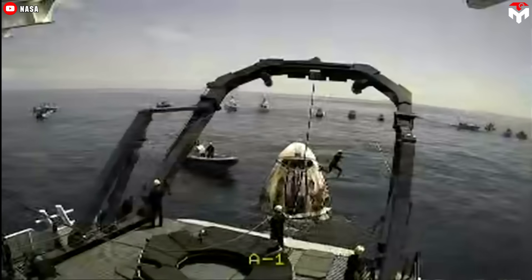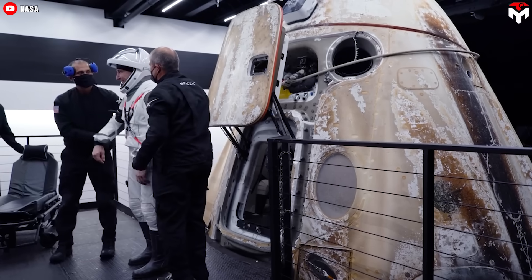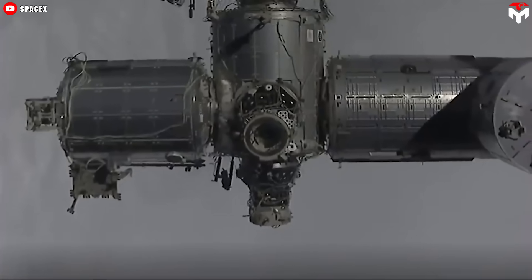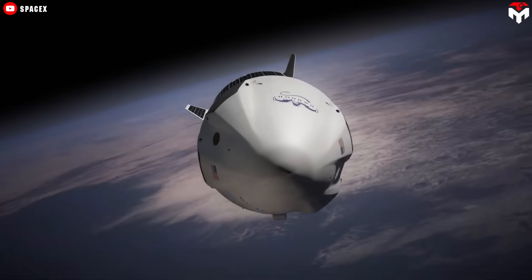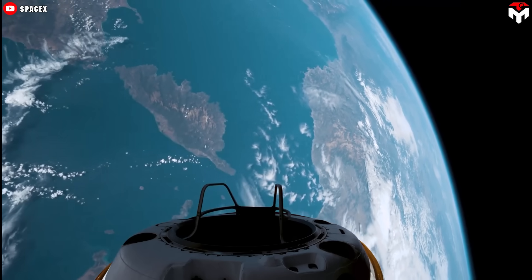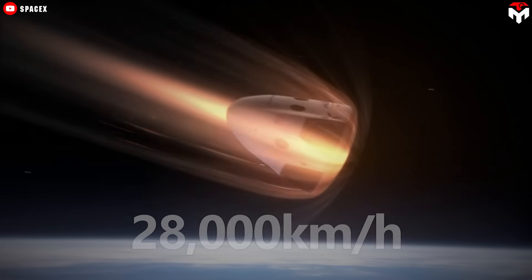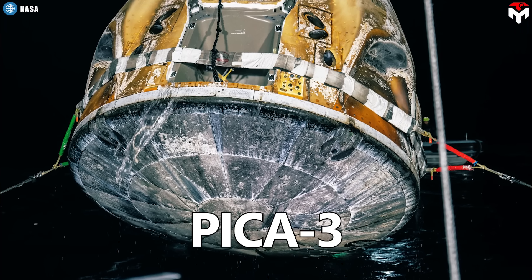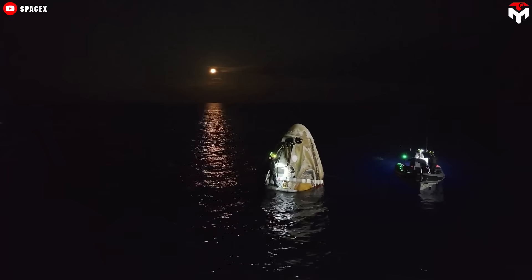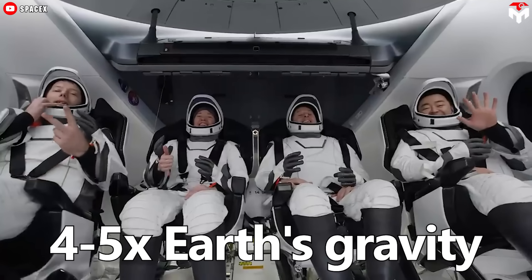Returning to Earth is the next exciting step. There are seven potential landing sites, and the SpaceX team at Mission Control will select the optimal one based on weather and safety factors. As the capsule re-enters the atmosphere, the crew prepares for the dangerous re-entry phase. The Draco thrusters will fire to orient the capsule correctly, and during re-entry the capsule will reach speeds of up to 28,000 kilometers per hour, creating intense heat from air compression. Dragon's PICA-3 heat shield will absorb and dissipate the heat, while atmospheric resistance slows the descent, exerting a force four to five times stronger than Earth's gravity on the crew.